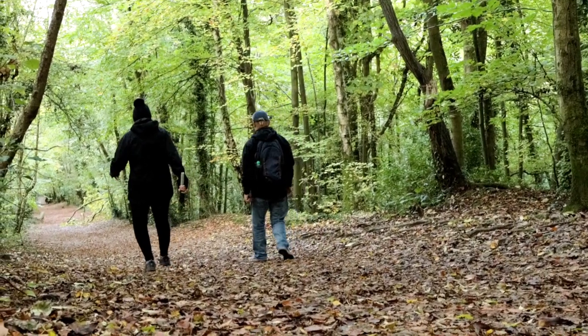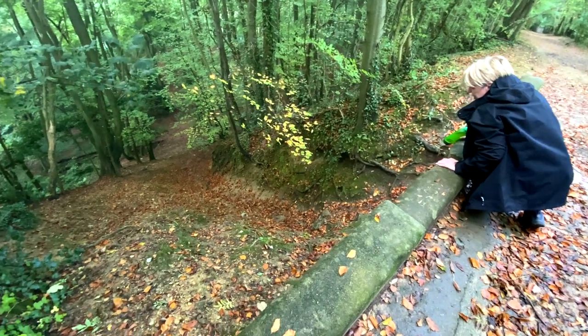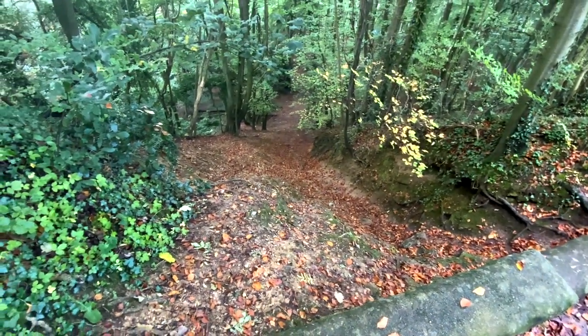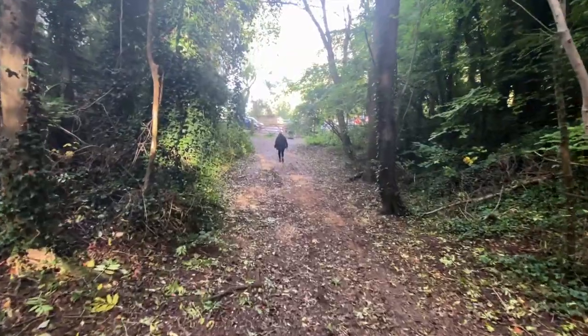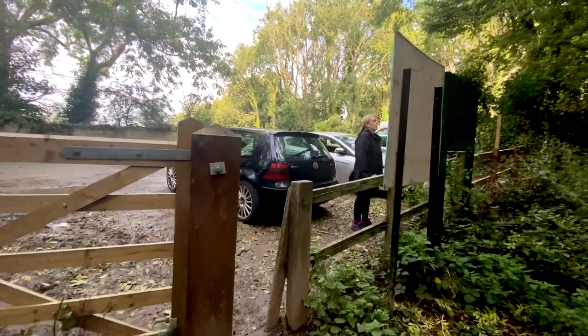Leaving the kilns behind, we now carry on downhill on what was part of a quarry railway track. Our mood is now rather upbeat, as we now know we're on the homeward journey back to the start of our walk.